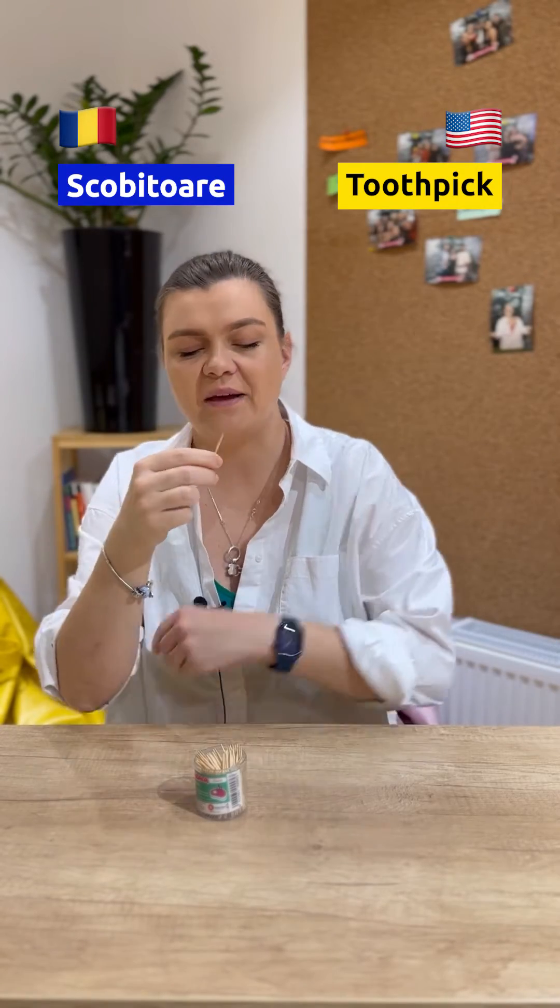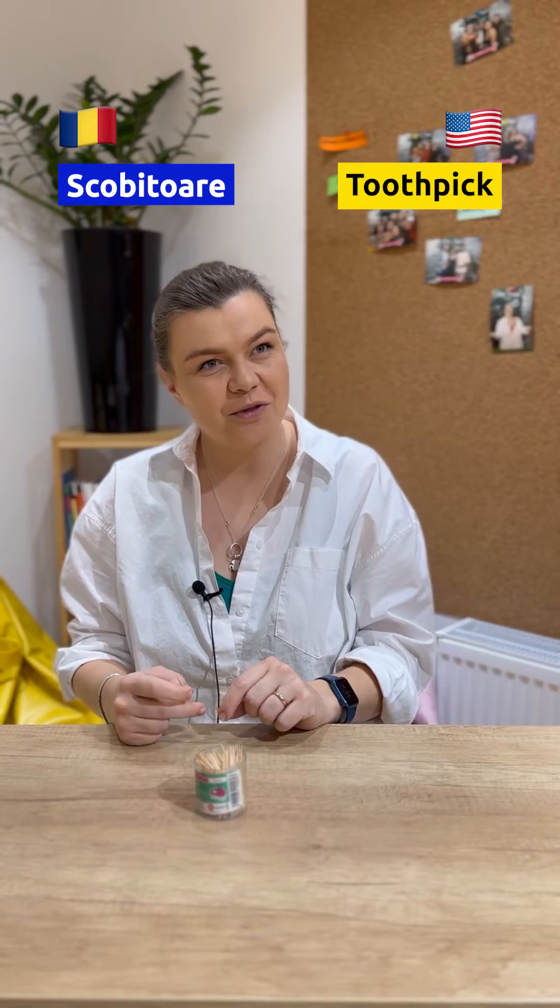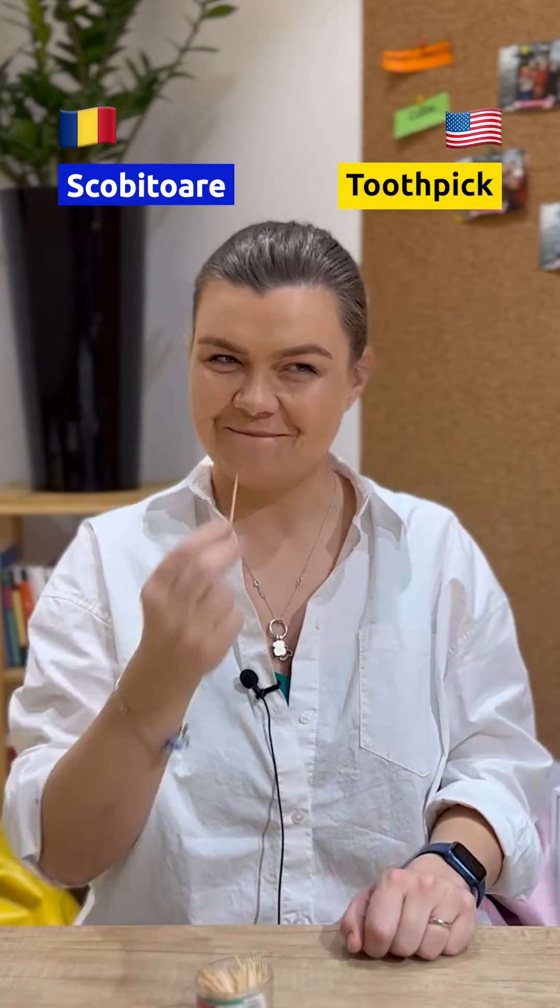Toothpick. Toothpick. That's how you say it. Toothpick? Da? Da, să știu. Dar română e scobitoare? Da. In English, it's a toothpick.